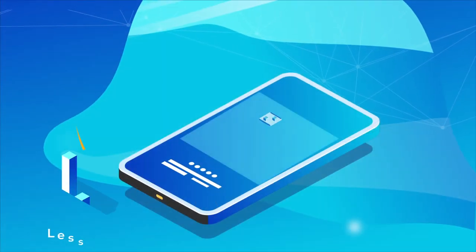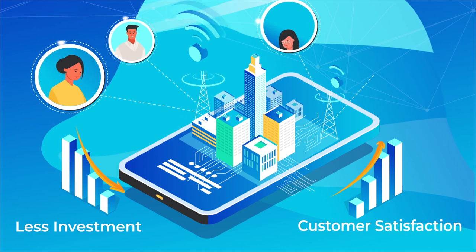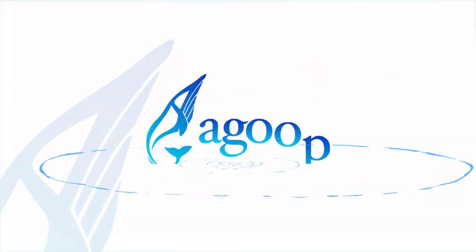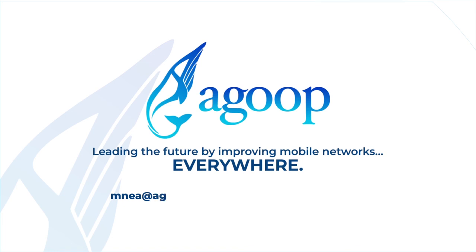Agoop's big data and MNEA drastically accelerates mobile network optimization to achieve higher results with minimum investment. Agoop — leading the future by improving mobile networks everywhere. Contact us now at MNEA at agoop-business-support.zendesk.com.